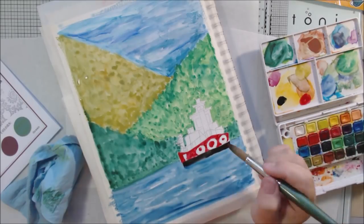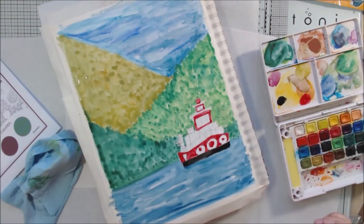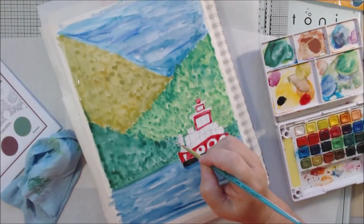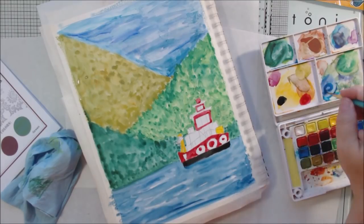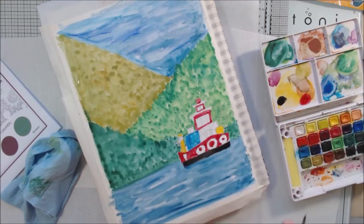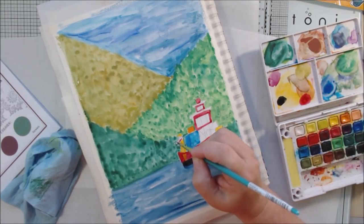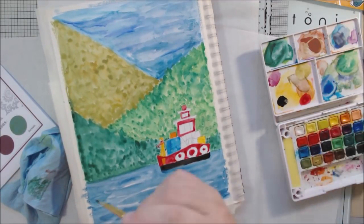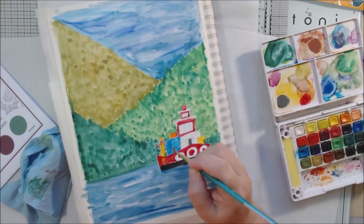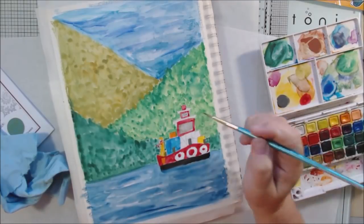I could have spent more time on the watercolor but I just wasn't in the mood. There's my burgundy - it looks kind of red. I mixed it with a little bit of brown to darken it, but it's pretty bright. That's fine because fishing boats do have red or blue on them, with boxes and nets and stuff. The fishermen I saw were wearing bright yellow rubber coveralls with suspenders that came up to their chests, so I added that color in.